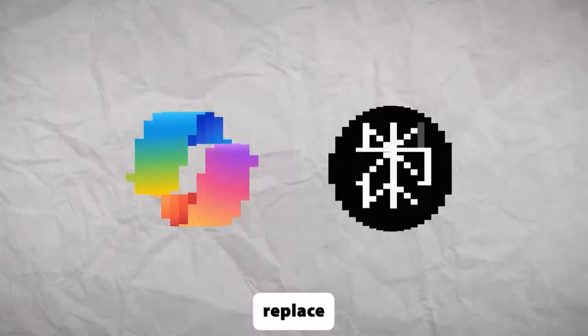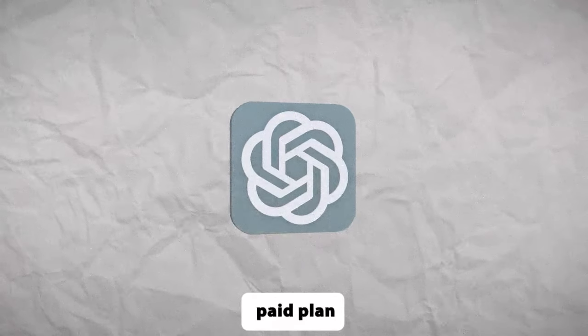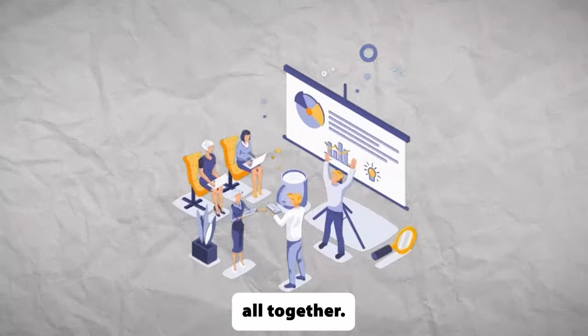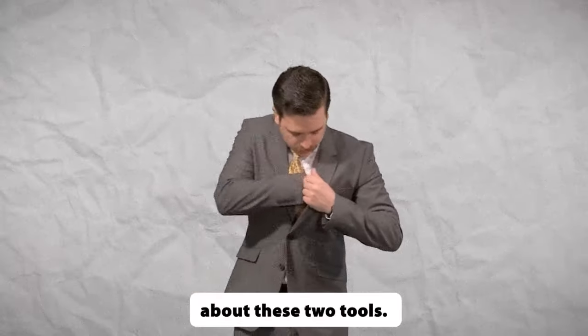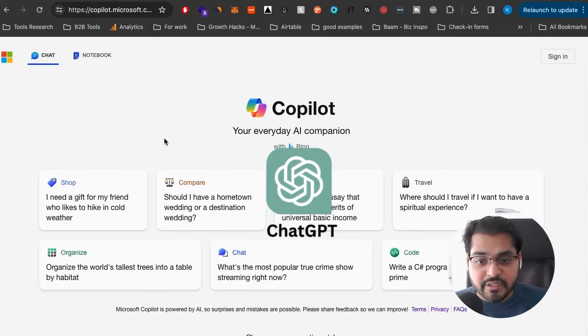The next two tools will basically replace the ChatGPT paid plan. Of course, if you are a ChatGPT paid plan user already, there's still a lot of value in these tools because you can use them all together. But if you do not pay for GPT Plus, you definitely need to know about these two tools — they're going to really elevate your AI game. First, we have a tool called Microsoft Copilot, which is just like ChatGPT.